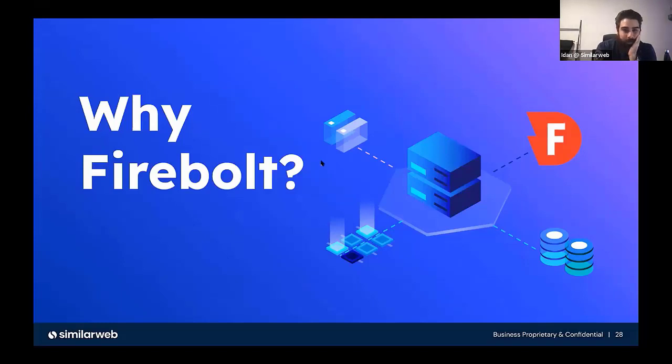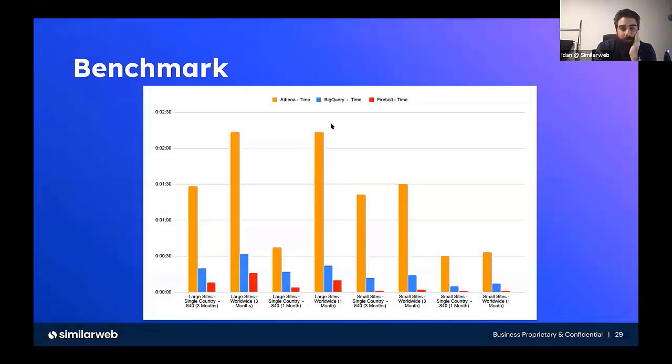So why Firebolt? This pretty much sums it up. We did a POC with Firebolt about a year, a year and a half maybe, and what we saw is that we compared it to Athena and to BigQuery.